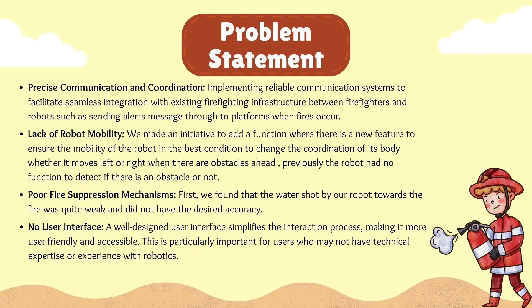The problem statement is divided into four areas, which are precise communication and coordination, lack of robot mobility, poor fire suppression mechanisms, and no user interface.